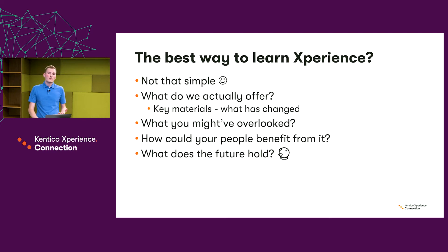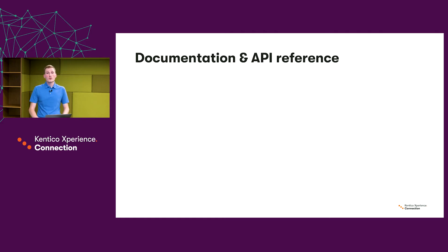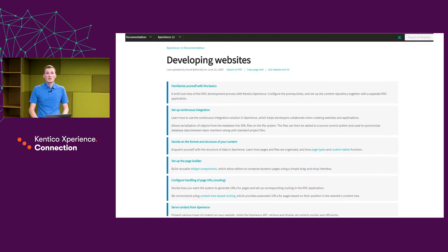In this presentation I will cover materials for all audiences, meaning both technical and non-technical people working on your project. So what are the key educational materials? First and foremost: the documentation and API reference.